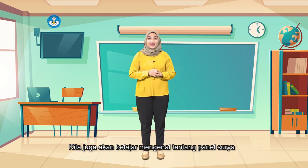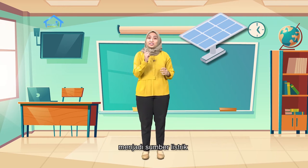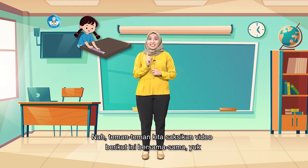Kita juga akan belajar mengenal tentang panel surya. Benda ini bisa mengubah cahaya matahari menjadi sumber listrik. Wah, keren ya! Oh iya, kita juga akan belajar untuk mengukur dengan penggaris dan jengkal tangan kita sendiri. Nah teman-teman, kita saksikan video berikut ini bersama-sama yuk.